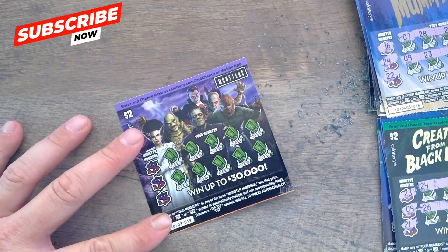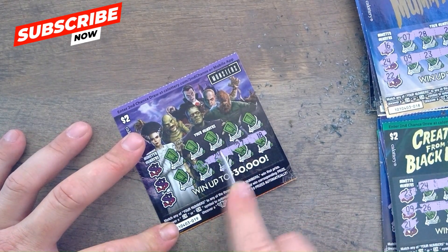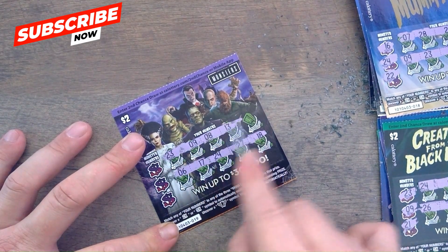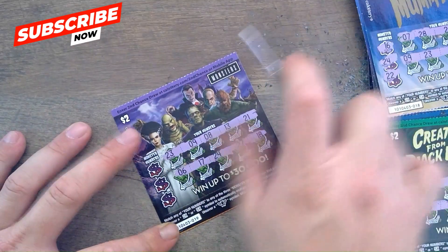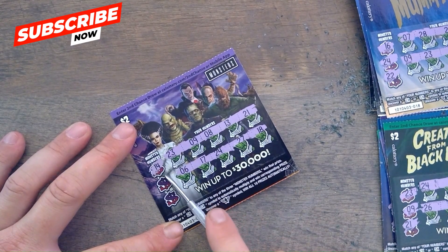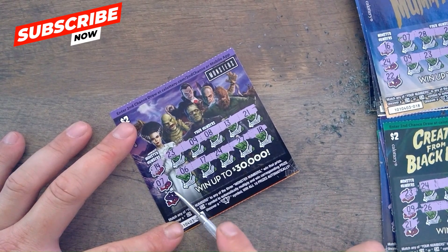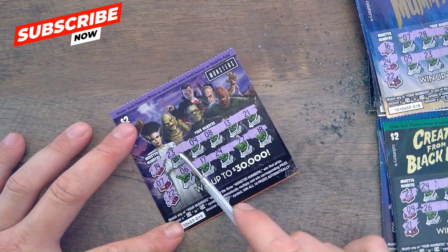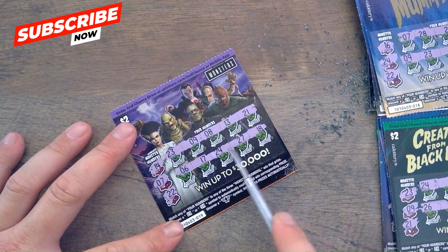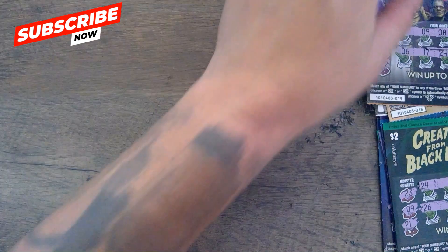Last ticket — the monsters. Give us an 18, 27, 24, 17, 6, 23, 9, 8, 13, and 21. 14 — no. Lucky 7 — no. 22 — no. Nothing on that one — trash pile.